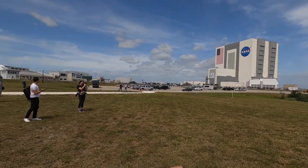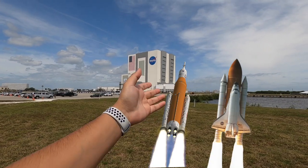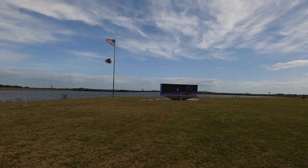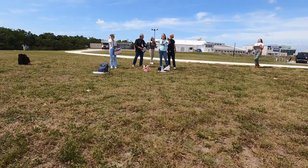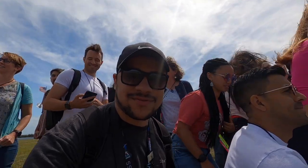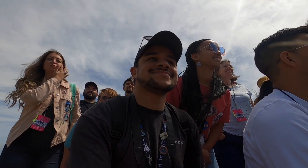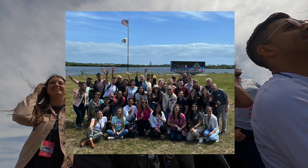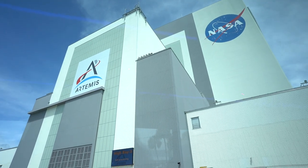We just left the press building. We have the Vehicle Assembly Building — this is where the SLS rocket, Space Shuttle, and Saturn V rocket were assembled. We are standing in front of the famous countdown clock. Launch Pad 39A is right behind it and 39B is right over there. There she is — the Vehicle Assembly Building in all its glory. We're about to enter a very historic place that not many people get to visit.